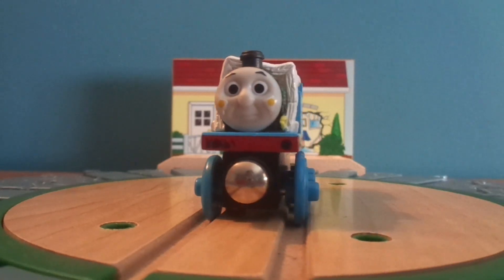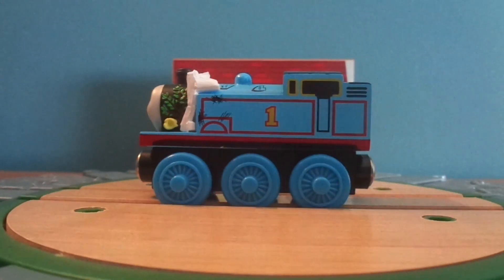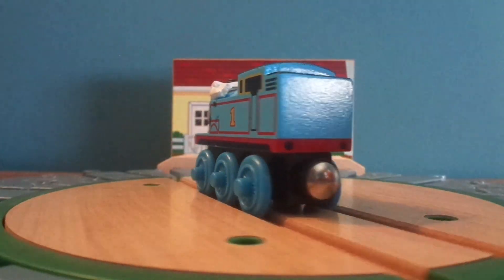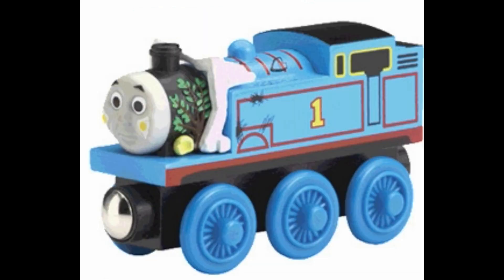All of the details are crisp, vibrant, and well painted. This is the first edition of the Thomas Comes to Breakfast engine, released in 2003. The second version was released in The Adventures of Thomas 3 Pack from 2006 to 2012. This version gained stripes on the boiler, and the buffer beam and buffers were no longer specially painted.